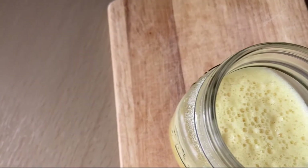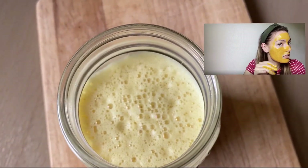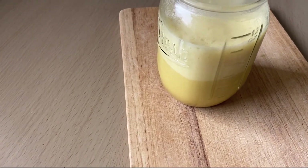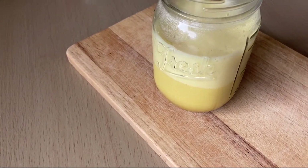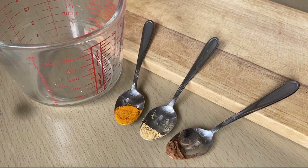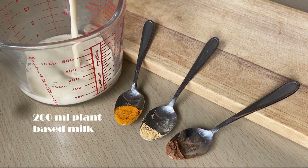I already did a video about using a turmeric mask for my acne, so after watching this video you may want to check that out as well. Turmeric is also known for its super antibacterial properties, and that could help to get clearer skin faster. My recipe for turmeric latte is very simple — you will need 200 milliliters of any kind of plant-based milk.